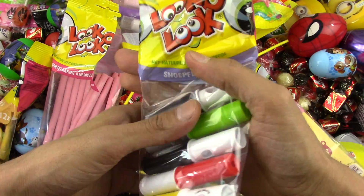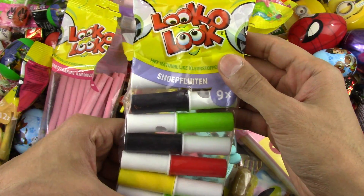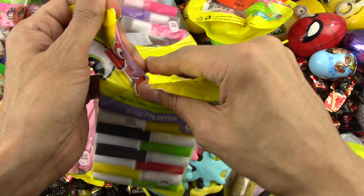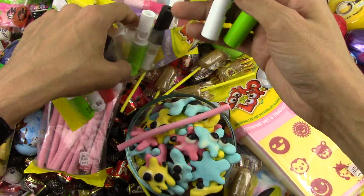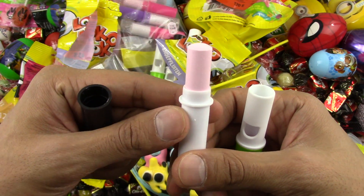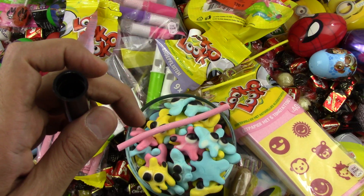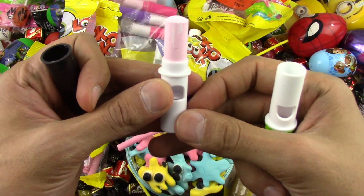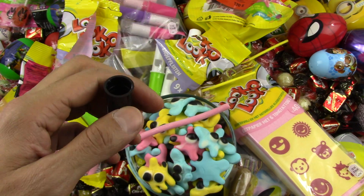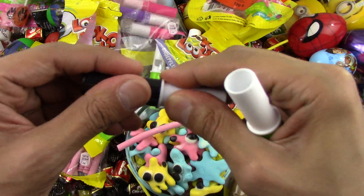I got some other Loco Look candy — these are whistle candies. Let's check them out. It's a lollipop but it's a whistle candy — let's see if it works. Oh, it does work! The pink candy with the whistle — the candy is very yummy. Extremely sweet, I love this candy.